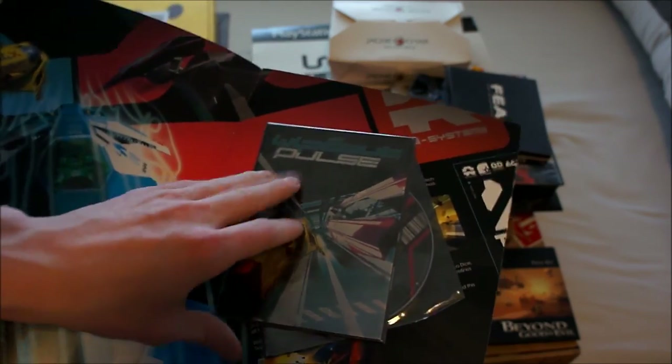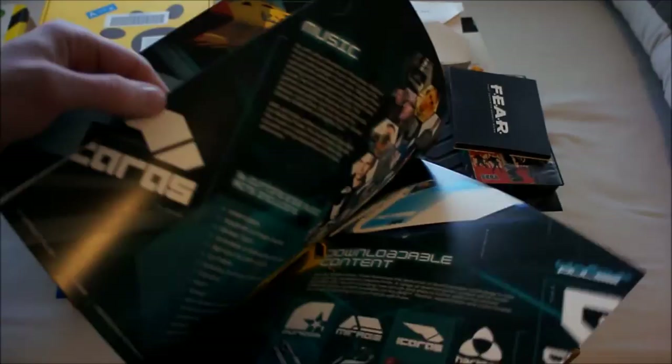Wipeout Pulse — this is a press kit without a game disc. It has postcards, a press disc, and probably some information on the game.